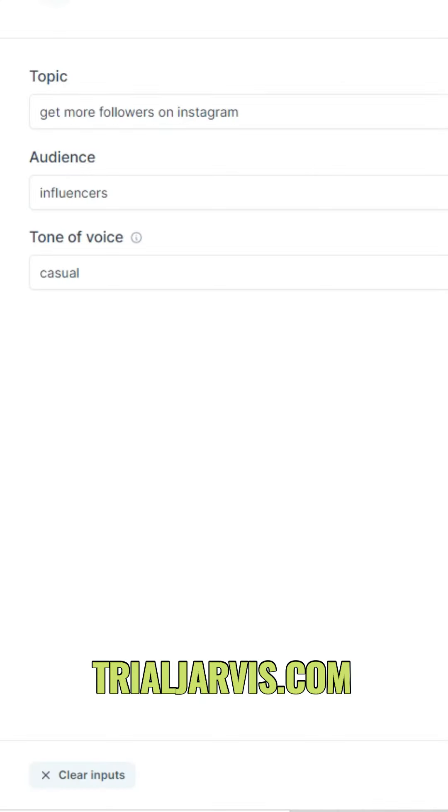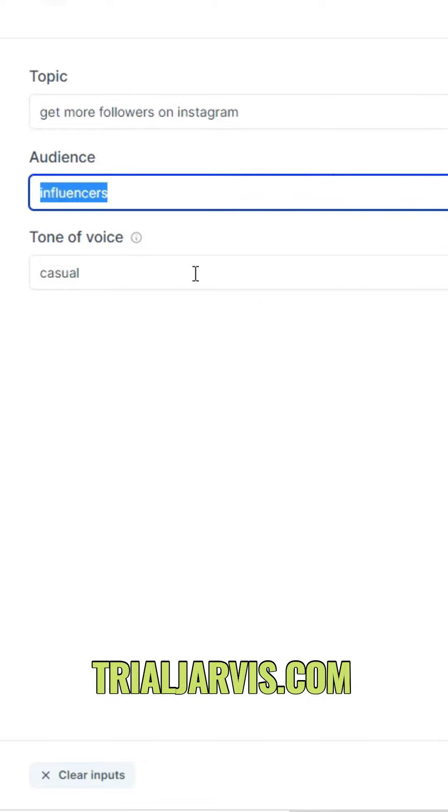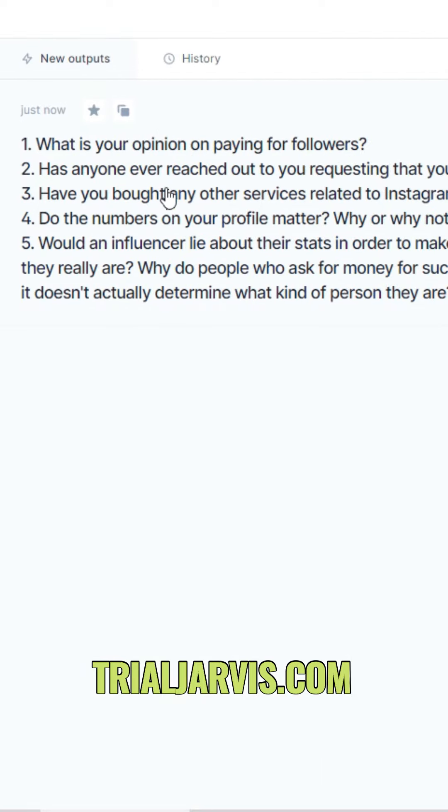Website three is for all of your marketing copy — blog posts, social media posts, anything you want. I'm going to let this software generate some engaging ideas to ask my audience on social media. I'll enter the topic, which is 'get more followers on Instagram,' the audience is influencers, and the tone of voice will be casual. It's now generated all of these questions I can ask my audience to increase engagement.